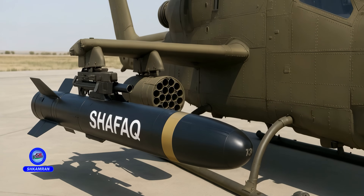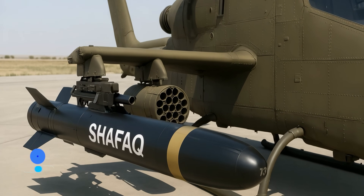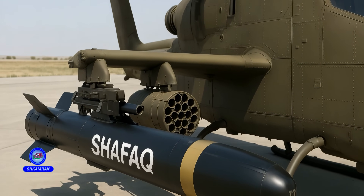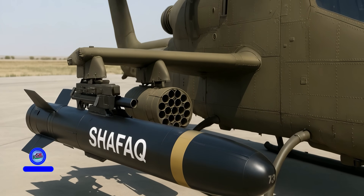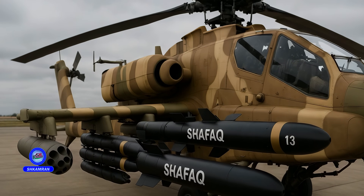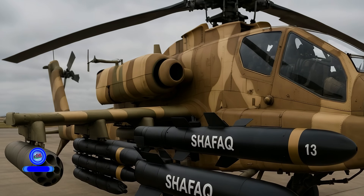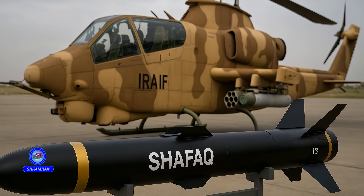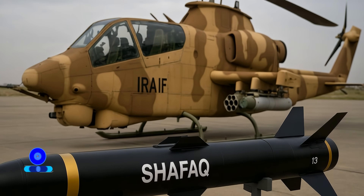The missile is compatible with a variety of attack helicopters, further increasing its versatility. This multi-platform integration allows armed forces to deploy the missile more broadly across different units. It also eliminates the need to develop separate weapons for each type of helicopter, simplifying logistics and training. Flexibility in mounting and deployment is one of the Shafak missile's key advantages.